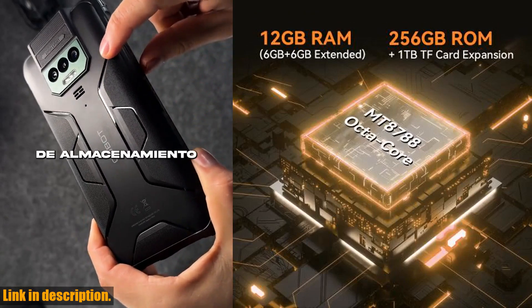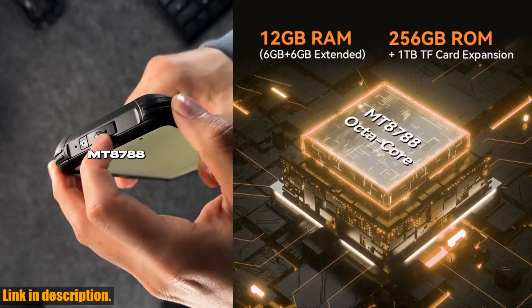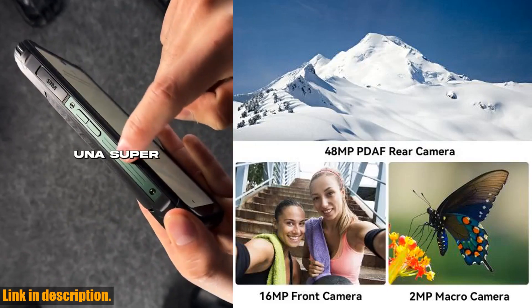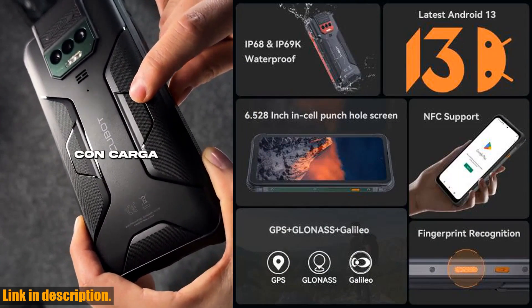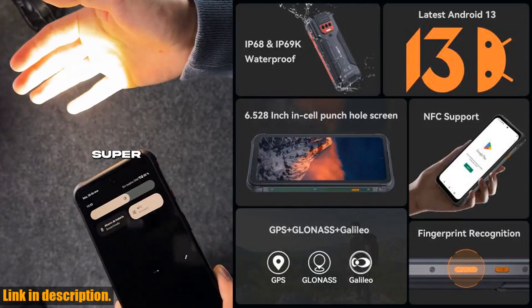Now, let's talk about endurance. With a colossal 10,600 mAh battery, the Kingkong 8 offers endurance beyond limits, ensuring that you can go on adventures without constantly worrying about running out of battery.